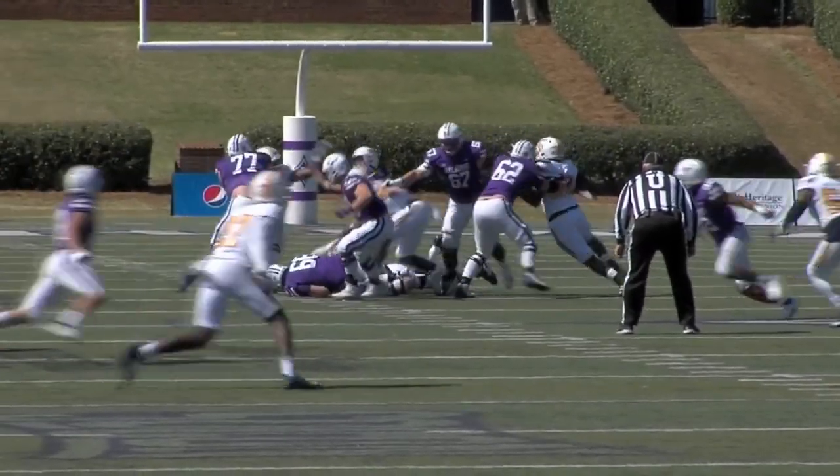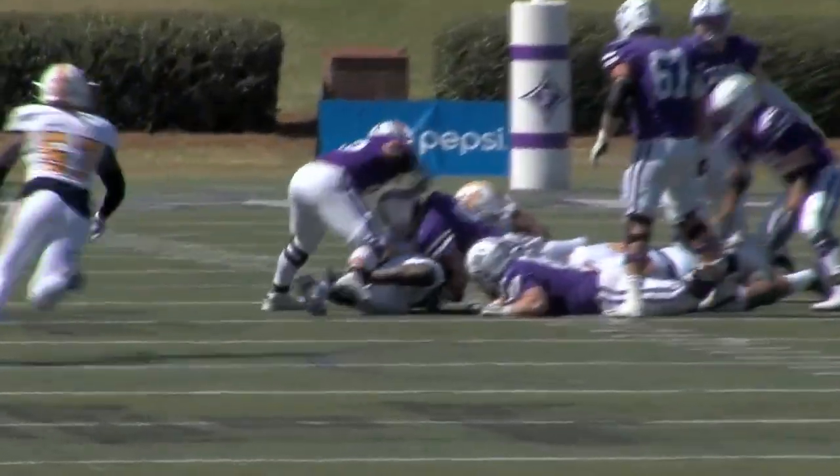First and ten at the 38-yard line. Sisson just had it knocked out of his hands.